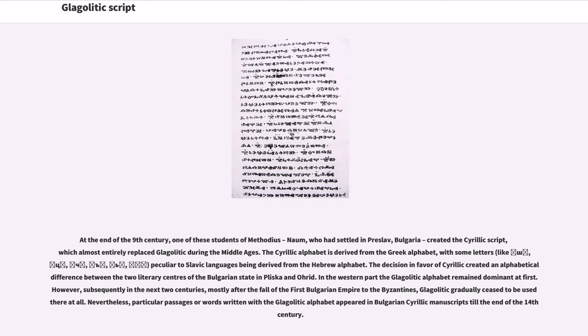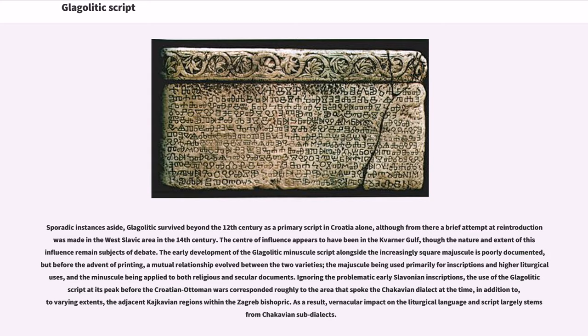Nevertheless, particular passages or words written with the Glagolitic alphabet appeared in Bulgarian Cyrillic manuscripts till the end of the 14th century. Sporadic instances aside, Glagolitic survived beyond the 12th century as a primary script in Croatia alone, although from there a brief attempt at reintroduction was made in the West Slavic area in the 14th century. The center of influence appears to have been in the Kvarner Gulf, though the nature and extent of this influence remain subjects of debate.